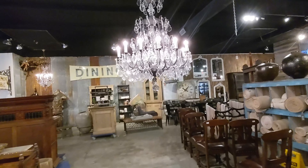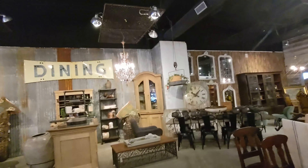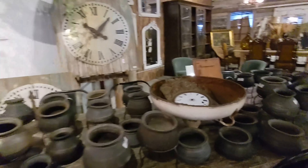This is quite a bit more impressive than your normal, air quote, antique consignment style store. These may be consignments, I don't know. But the quality, so far anyway, is quite impressive.